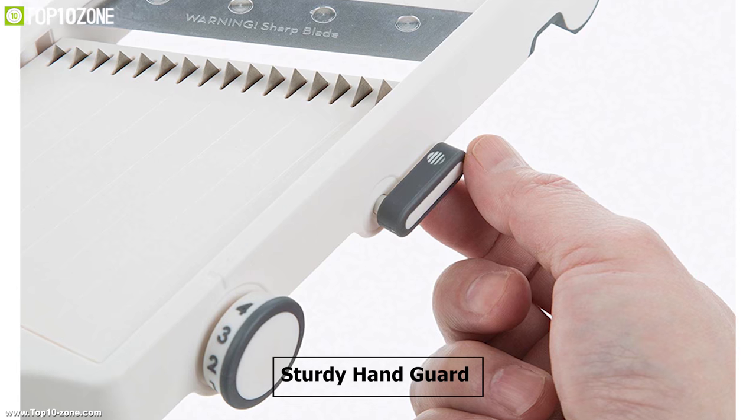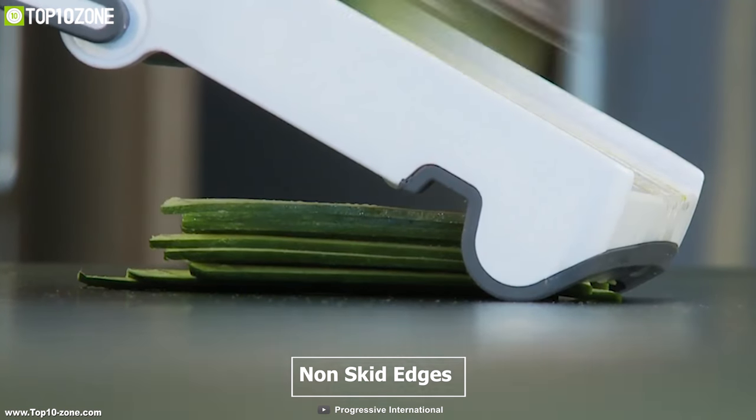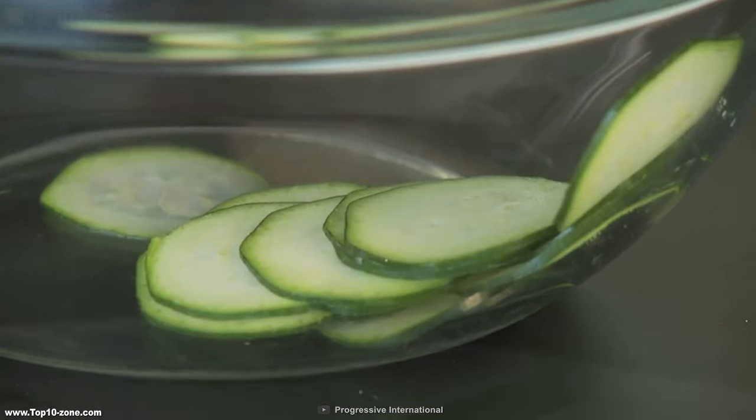Its sturdy handguard features stainless steel prongs to secure produce. It also has non-skid edges which provide stability for use over a bowl or on a countertop effortlessly.